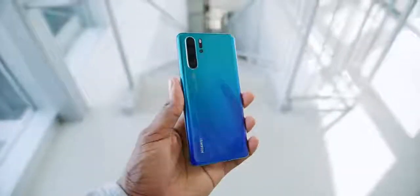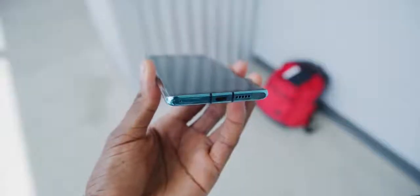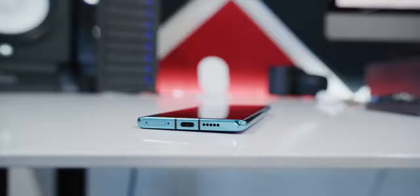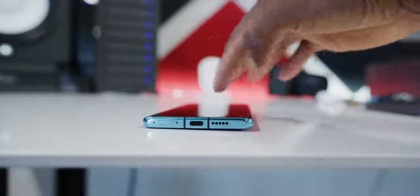Huawei has sort of taken after Samsung a little bit with their aesthetic, but they've also carved out some things that are their own — some for the better, some not so much. The psychedelic triple color thing is all Huawei. This trapezoidal shape on the top and bottom, they own that. The shape of the camera bump they sort of own too, but it's pretty huge. This thing legit wobbles on a table to the point where it's actually noticeable, and that could bother some people.